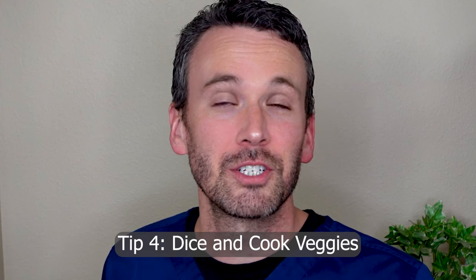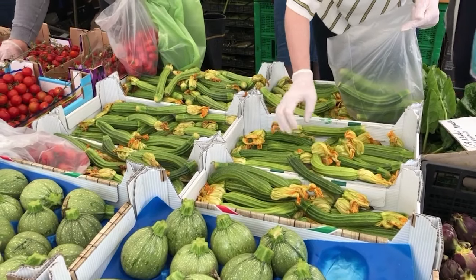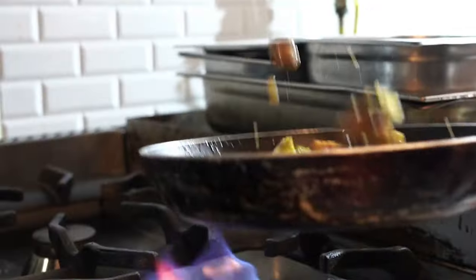My next tip is to dice and cook vegetables. Raw vegetables are going to be really difficult for you to digest if you have gastroparesis, but they're really important for nutrition. So dice them up small and cook them thoroughly so that they're soft and easier to digest. You can take that even a step further — some people with gastroparesis will put foods into a blender to make pureed soups, which are very easy to digest.